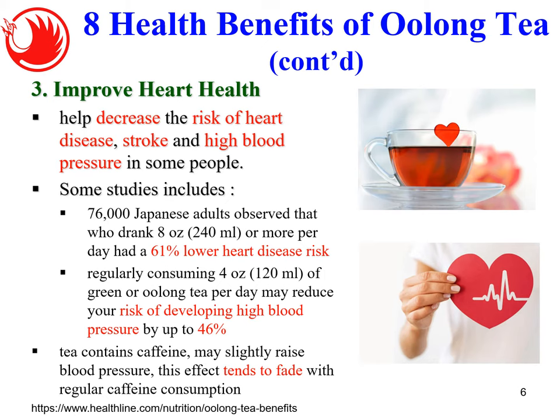Number three: improve heart health. Oolong tea helps decrease the risk of heart disease, stroke, and high blood pressure. In one massive study on 76,000 Japanese adults, those who drank 240 ml of tea per day had a 61% lower heart disease risk. Regularly consuming 120 ml of green or oolong tea per day may reduce the risk of developing high blood pressure by up to 46%. Tea does contain caffeine which might raise blood pressure slightly, but this effect tends to fade with regular consumption.